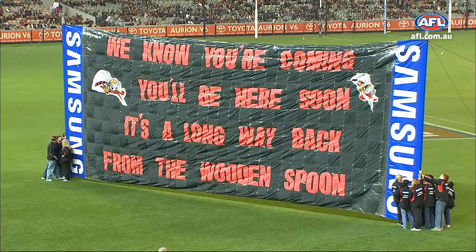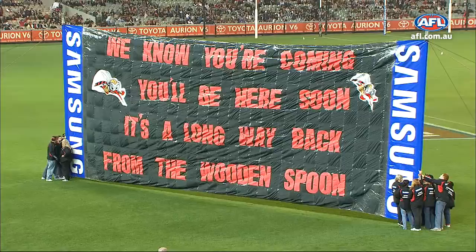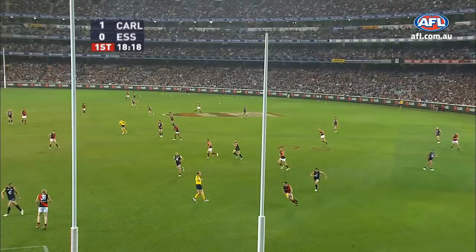It's a long way back from the wooden spoon, so the Essendon supporters are just trying to do their little bit to stop the Blues getting up and about. Stanton gets the little kick, it's not 15, so he plays on and he switches to Daner. Vavala chips in and takes the one-hander.